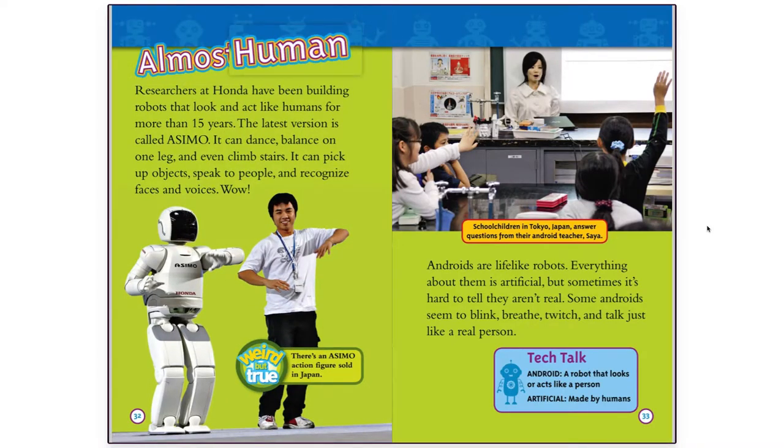Almost Human. Researchers at Honda have been building robots that look and act like humans for more than 15 years. The latest version is called ASIMO. It can dance, balance on one leg, and even climb stairs. It can pick up objects, speak to people, and recognize faces and voices.